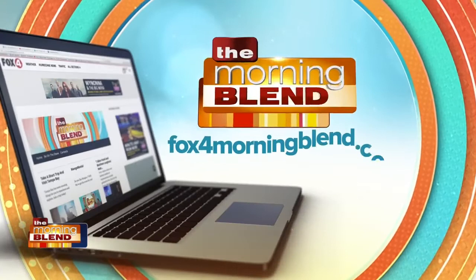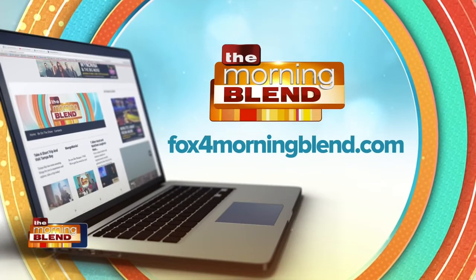I heard free shipping and my ears totally perked up. Tell us where we can get this year's truck and get it shipped for free. You can find out everything you need to know and buy the truck at HessToyTruck.com. Thank you so much for coming on this morning. Find out more by logging on to our website, Fox4MorningBlend.com.